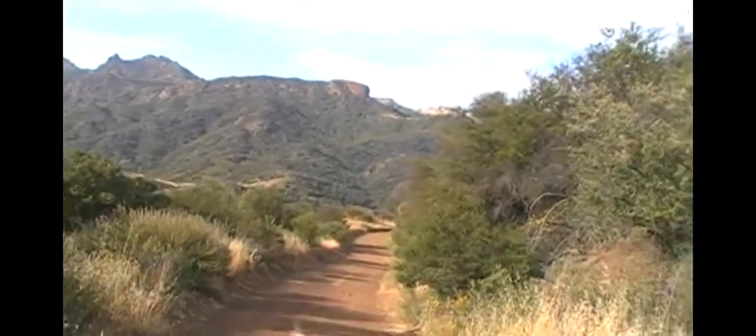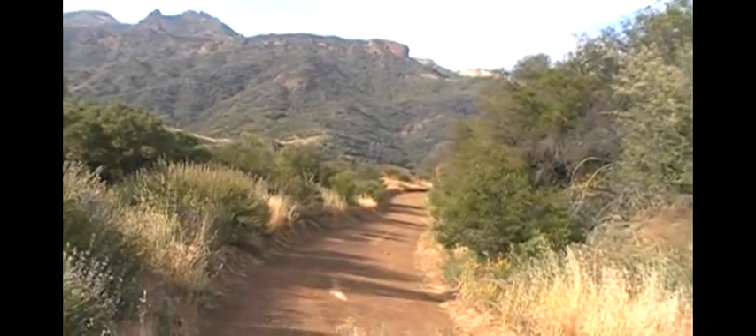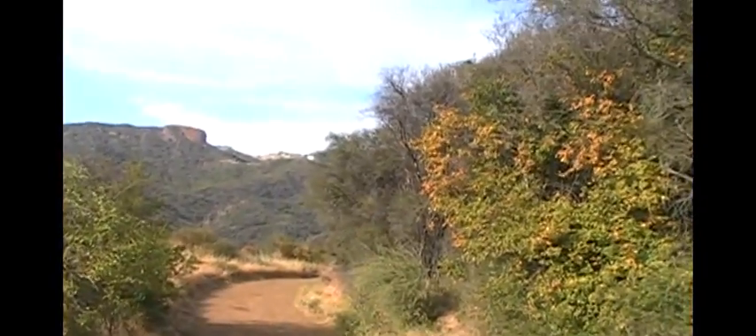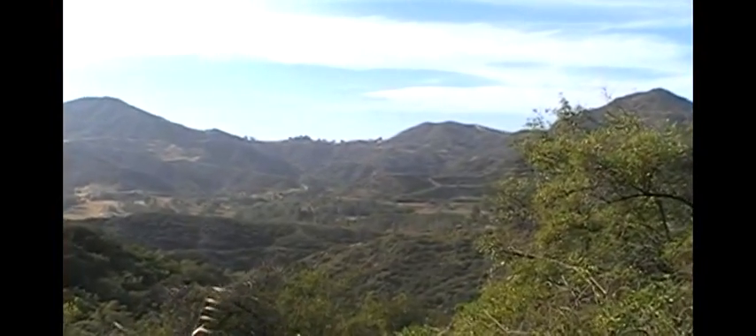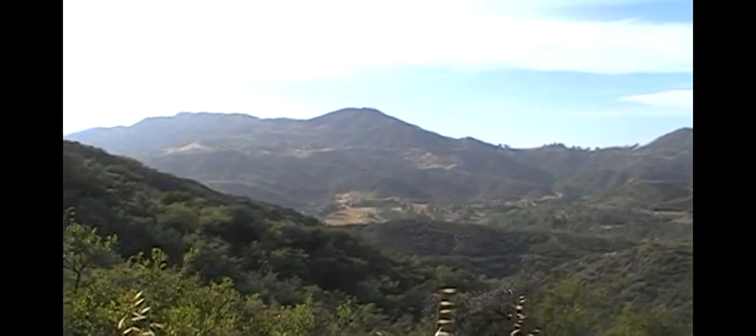I'm going to head down here — it looks like they just graded it, and I think this hooks back up with the Backbone Trail. I'm marking this spot. View of the golf course: that's the Malibu Country Club down there. Looks like their grass is a little yellow.